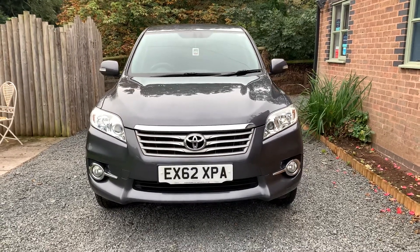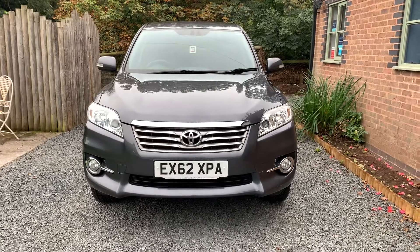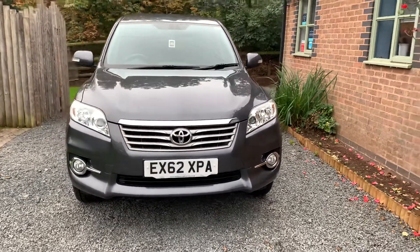Welcome to Dunley Car Sales. I'm Julian Haywood. This is our 2012 Toyota RAV4 2.2 XTR.